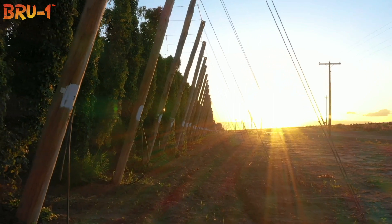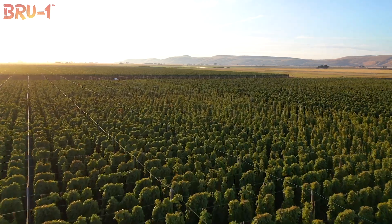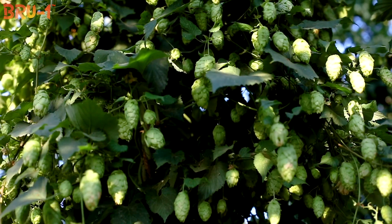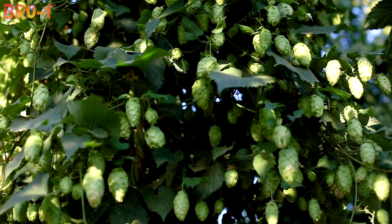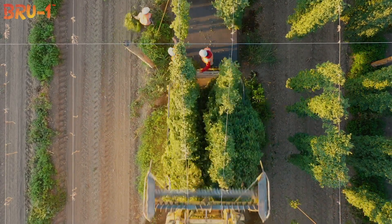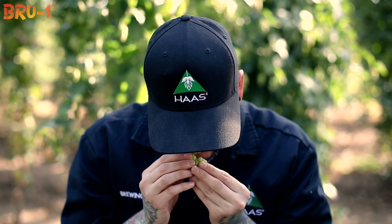Brew One is one of the hops that we found out in the field. As we were looking at experimental varieties trying to find the next great hop, that was one of the ones we put into our experimental plot here for Burlot Farms. As brewers started coming out and looking at different hops and visiting the farm, they started to take note of Brew One.